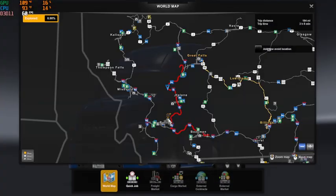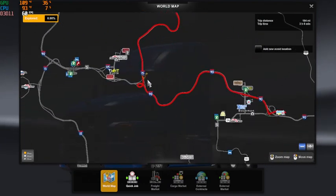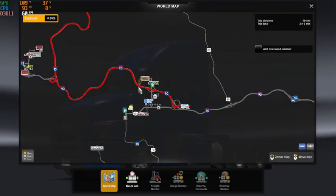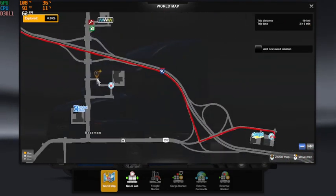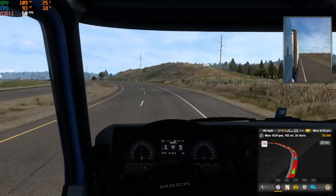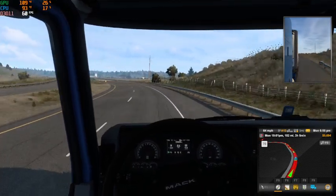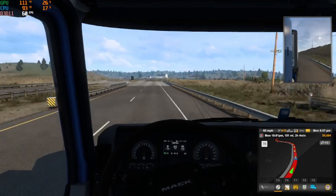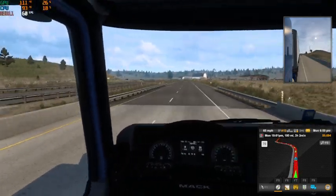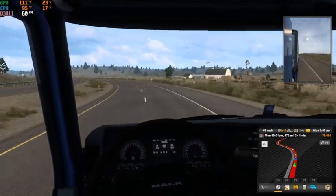Let's take a look at the route. We're going to go straight through Helena and then come down, loop around onto I-90, come into Bozeman, and straight over to the freight company. Fairly straightforward drive today — we don't have a lot of in-town, constant turning like we did yesterday.